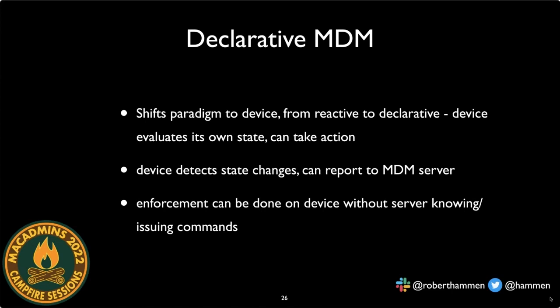Declarative MDM shifts the paradigm: instead of a reactive, server-driven approach, the device becomes more proactive. The device can evaluate its own state and take action — 'I'm supposed to have the firewall on; it's not — I'm going to enable it.' The device can detect changes and report status back to the MDM server, rather than the server polling the device. Enforcement and remediation can happen on the device without the server needing to issue commands.